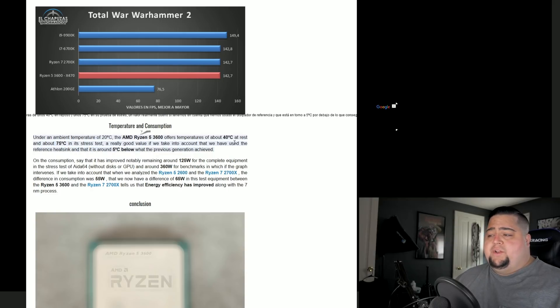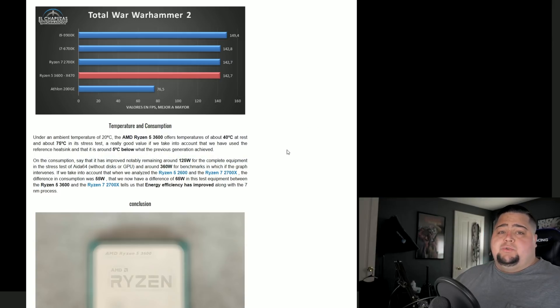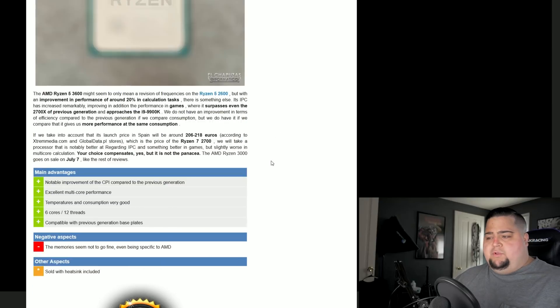He also includes some temperature testing numbers — it was running at 40 degrees Celsius idle and around 75 degrees Celsius under a stress test, and he was using the stock heatsink that comes with the Ryzen 5 3600. Those are actually pretty respectable numbers, and he mentions this was about five degrees Celsius below the previous generation in the same stress test, also using a reference cooler.